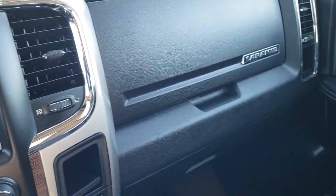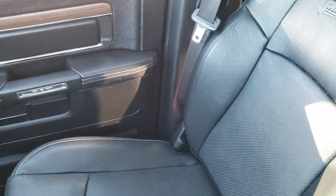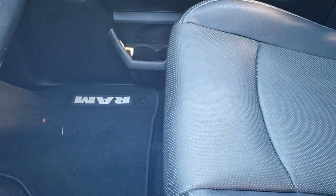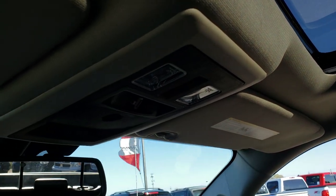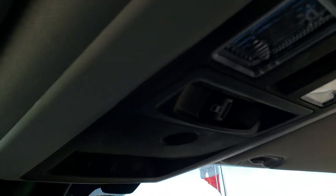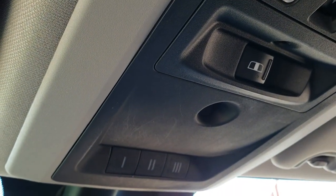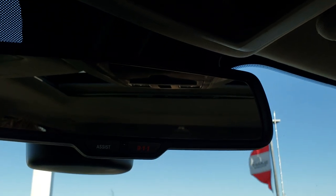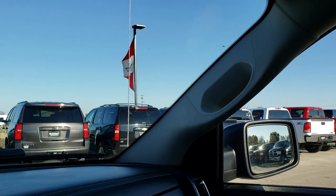Dash is in excellent condition. Passenger seat is in really nice shape as well — no rips or tears on that, factory floor mat on that side. It does have the power sunroof up here. Controls up here include your power sliding rear window, and your HomeLink buttons for your garage door, security systems and lighting systems. There are also 911 and assist buttons — those are features of the vehicle you never have to pay for.